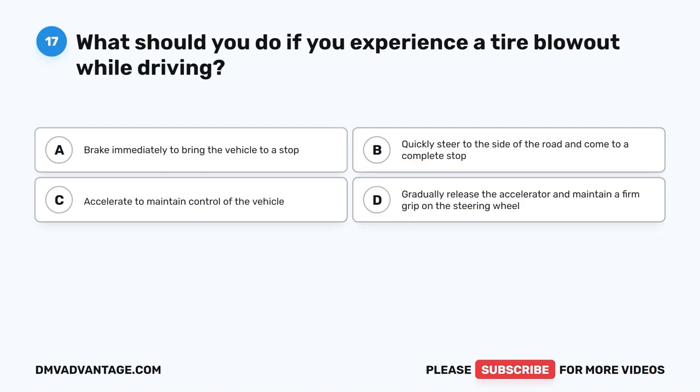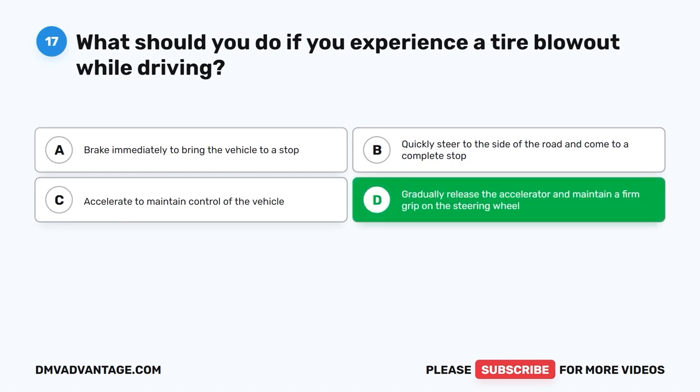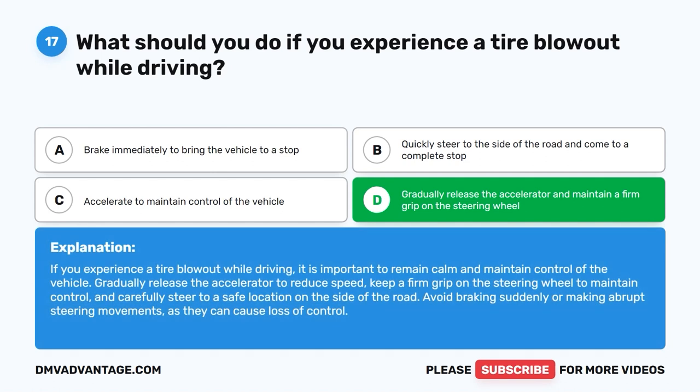Question 17: What should you do if you experience a tire blowout while driving? A. Brake immediately to bring the vehicle to a stop. B. Quickly steer to the side of the road and come to a complete stop. C. Accelerate to maintain control of the vehicle. D. Gradually release the accelerator and maintain a firm grip on the steering wheel. The correct answer is D. If you experience a tire blowout while driving, remain calm and maintain control. Gradually release the accelerator to reduce speed, keep a firm grip on the steering wheel, and carefully steer to a safe location on the side of the road. Avoid braking suddenly or making abrupt steering movements, as they can cause loss of control.